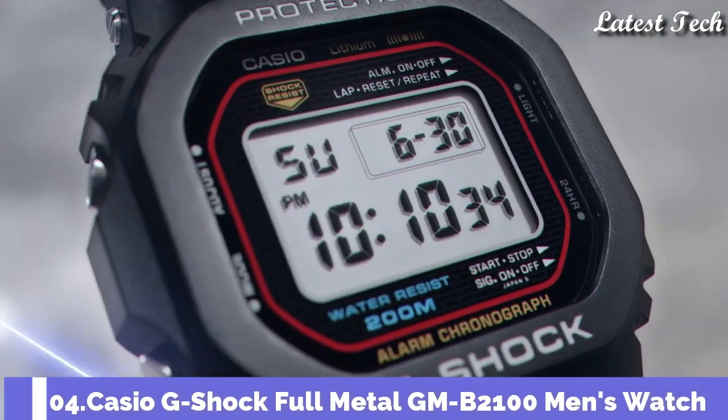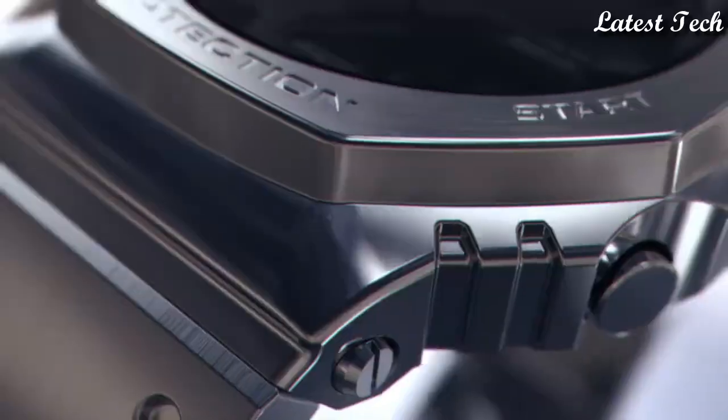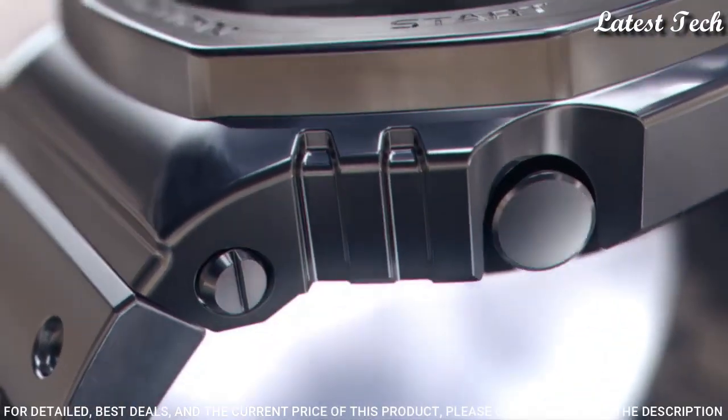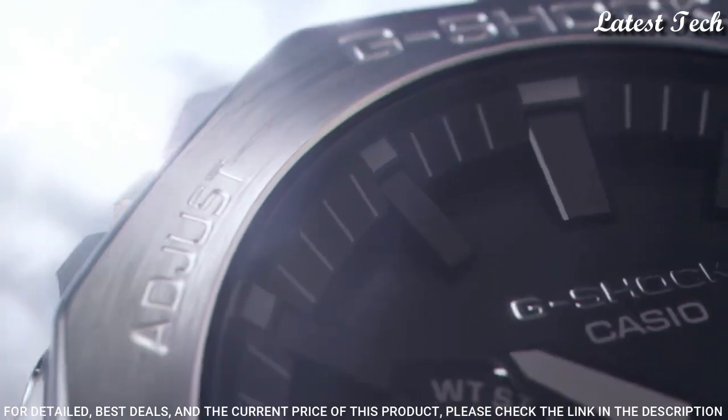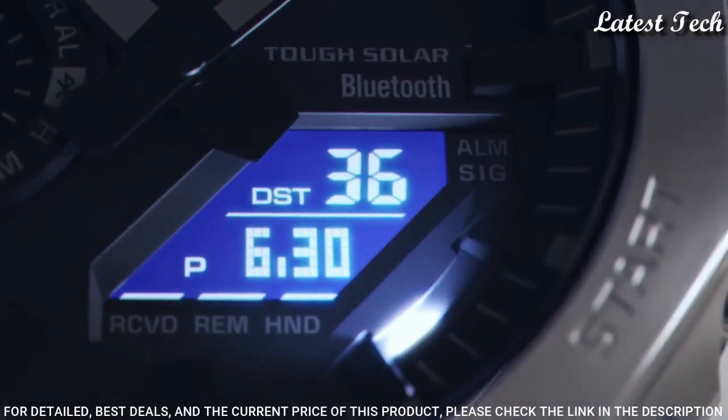Number 4. Casio G-Shock Full Metal GM-B2100 Men's Watch. Solar quartz movement and 5691 caliber. Stainless steel case of round shape.